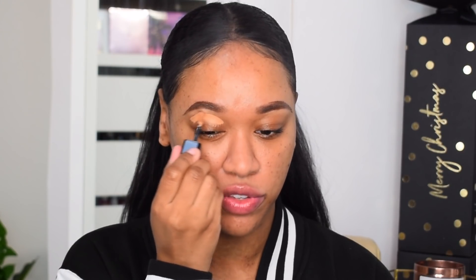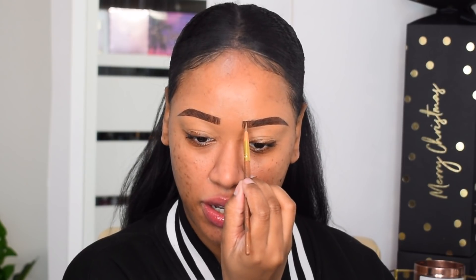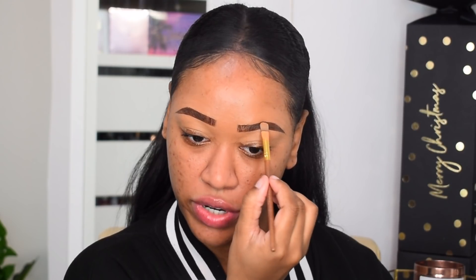I clean up underneath the brow with concealer, then take whatever's left on the brush to clean up on top as well. Then I take the Micro Filling Pen in Deep Brown and use it vertically making brow strokes going up at the beginning of the brow. Once I've got the shape, I dab a little concealer through the brow to create little brow gaps — I don't want a solid brow, I want it to look like brow hairs.